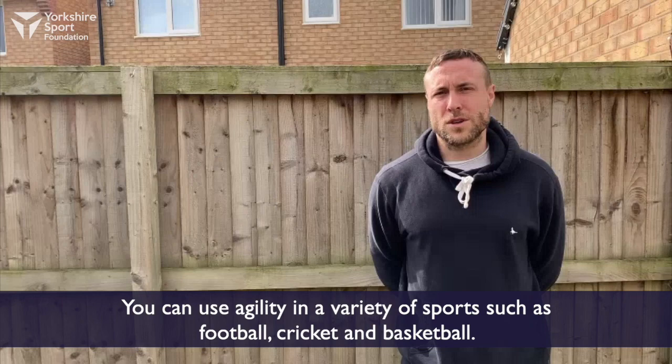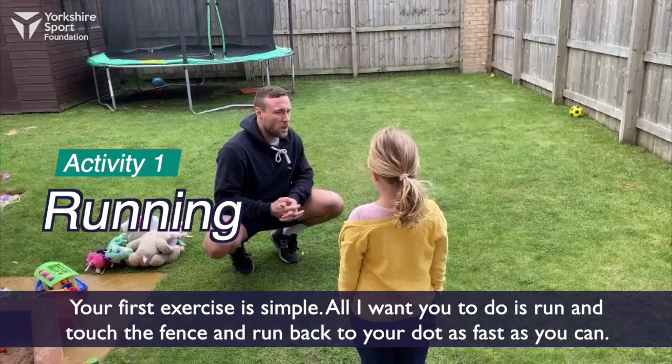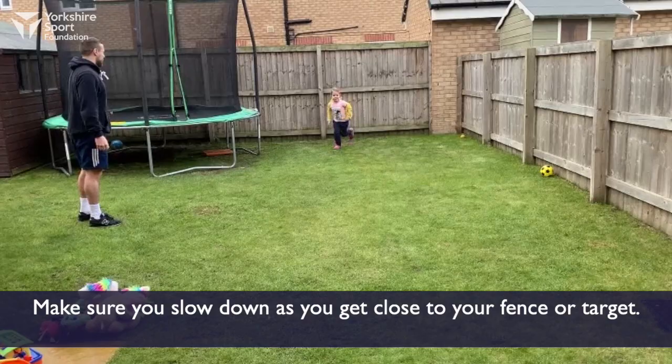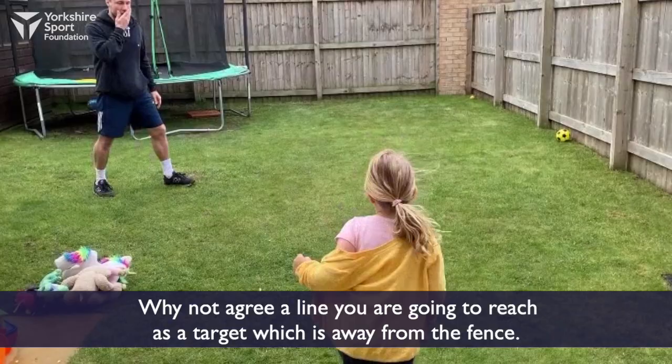Your first exercise is quite simple. All I want you to do is run and touch the fence and run back as fast as you can. Try and stay in a nice straight line keeping your head up. Make sure you slow down as you get close towards your fence or target.